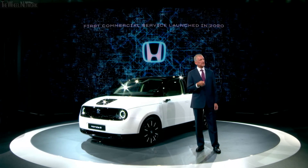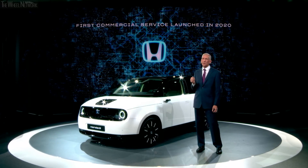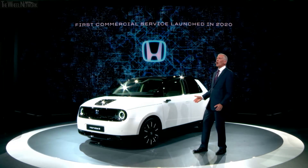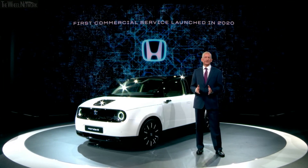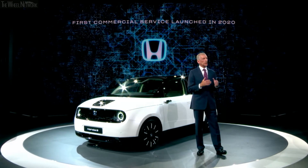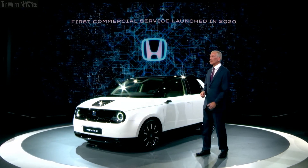We can confirm that in 2020, and aligned with the launch of the Honda e, we will bring to market our first commercial energy services, providing customers with access to competitive energy tariffs.